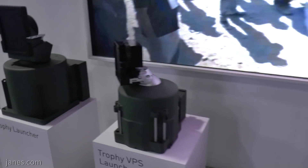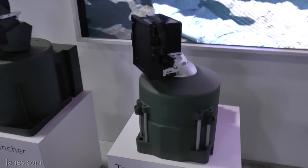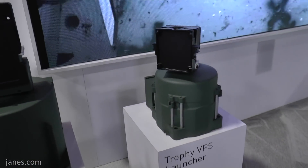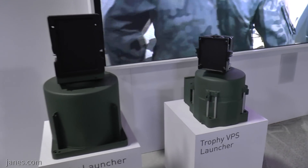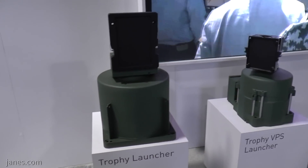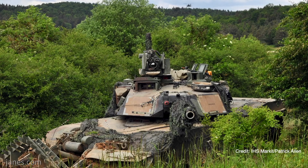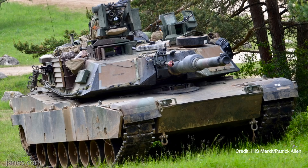Could you tell us the latest updates on the Trophy protection system? We are under contract to supply more than 1,000 systems for the IDF platforms — the Merkava Mark IV, Merkava Mark III, NAMER, and potentially the Eitan APS APC — and under contract with the U.S. Army to supply Trophy to the Abrams tanks.